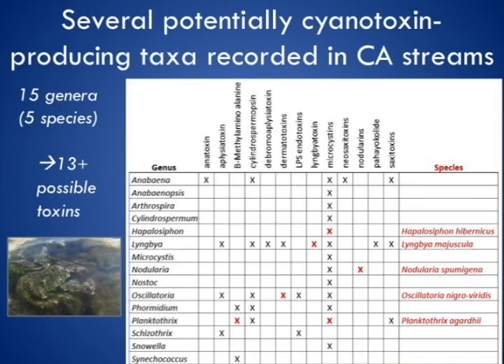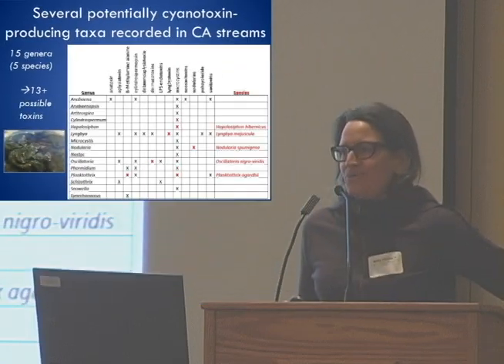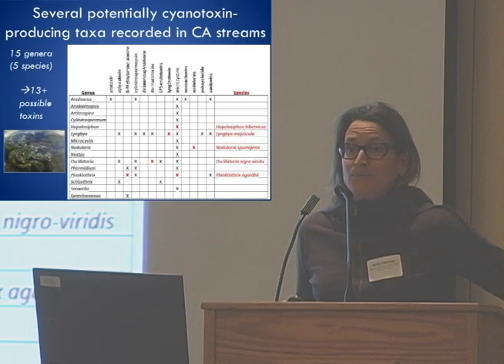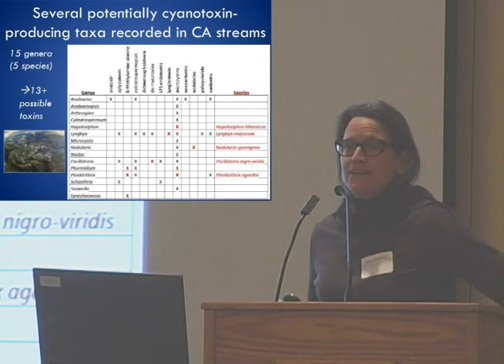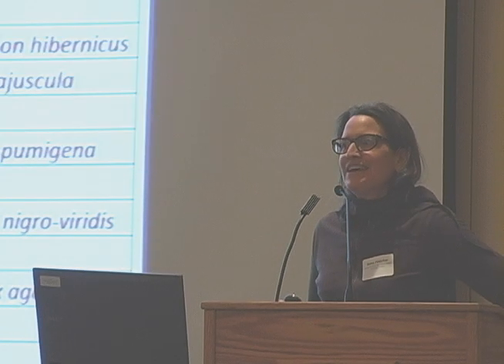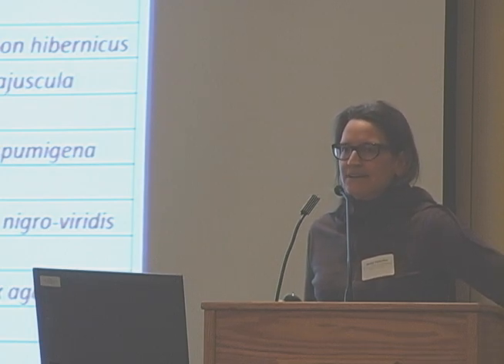As many of you are aware, a lot of you are intimately involved in the bioassessment going on in wadeable streams throughout the state. We've been collecting macroinvertebrates for years, and in the last several years we've also been looking at benthic stream algae to assess stream condition based on community composition. In California, we don't only look at diatoms — we also look at soft-body algae, and that includes cyanobacteria in our soft algae community. The result is that we now have a massive dataset with recorded species occurrences throughout the state — over 1,200 samples — giving us an opportunity to understand the prevalence of benthic cyanobacteria in our wadeable streams.